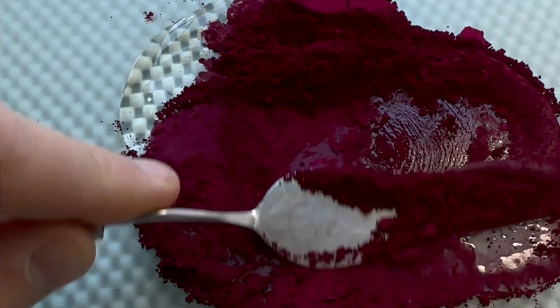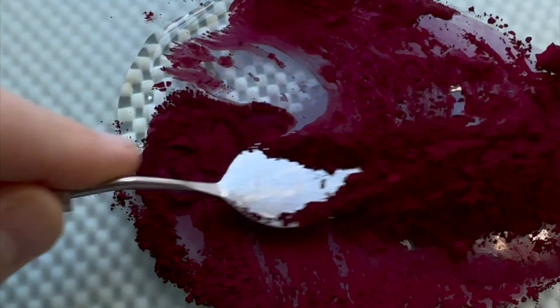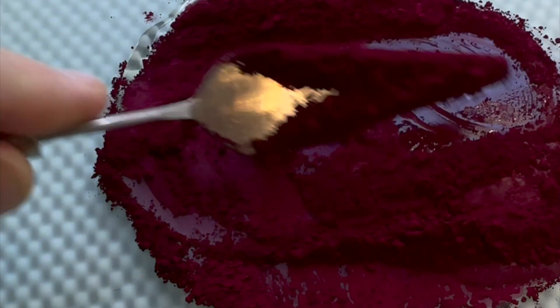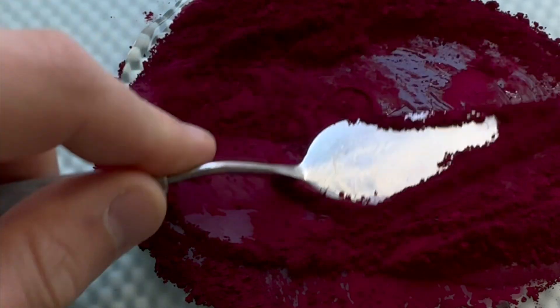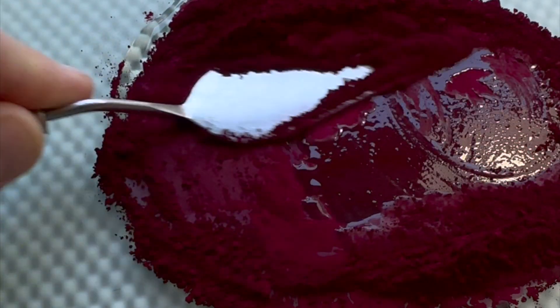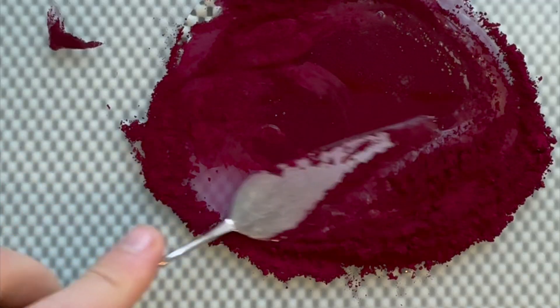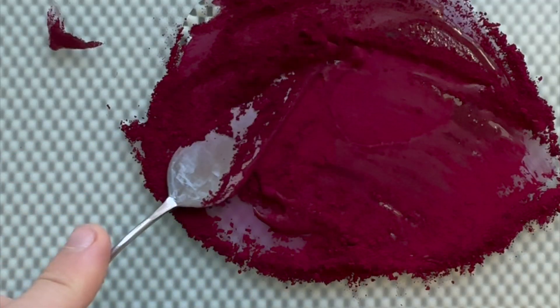It existed ranging from deep reds to vibrant violets with quite a large drying shift, as you can see at the end of the video. Since it's a lake pigment, the light fastness rating never exceeded 'good', meaning it's a paint that shouldn't be used for archival ends.